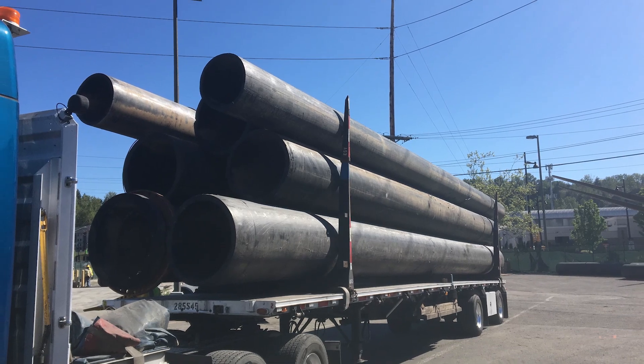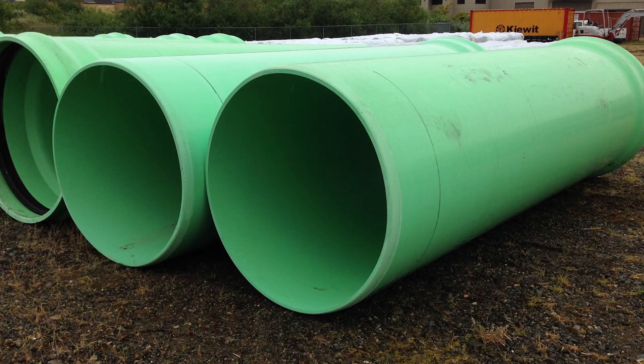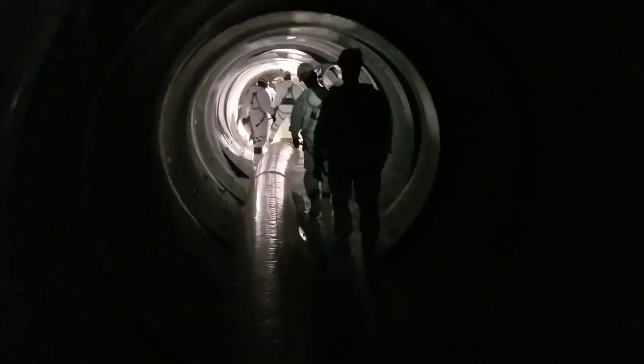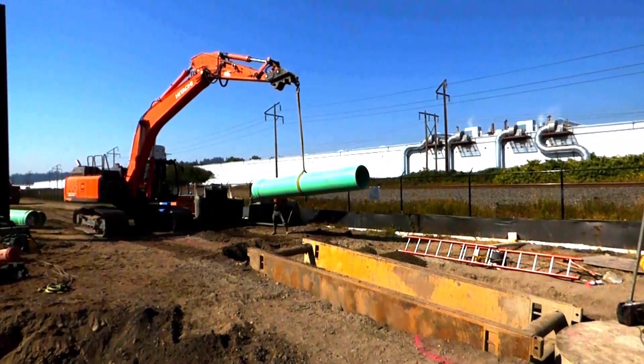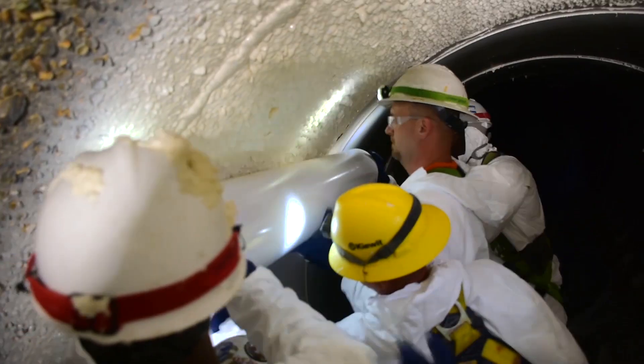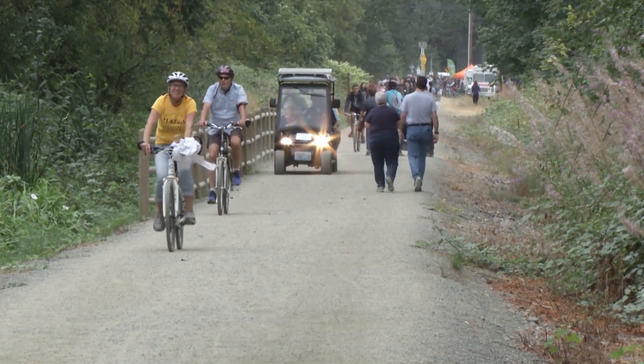We need to keep these pipes in good condition, but over time corrosion can eat away at the pipe interiors. We regularly inspect these pipes and decide when it's time to repair or replace them. In some cases we can restore the pipes instead of replacing them, which reduces community impacts and essentially recycles the pipes.